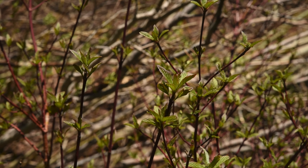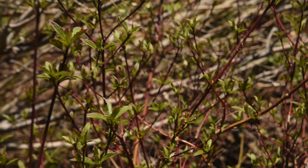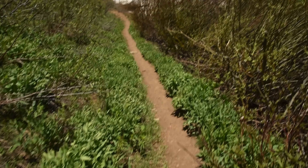This is the red osier dogwood, for comparison. If you haven't seen my other videos and have no idea what it looks like, you can see it's definitely a different looking plant than the twinberry honeysuckle.